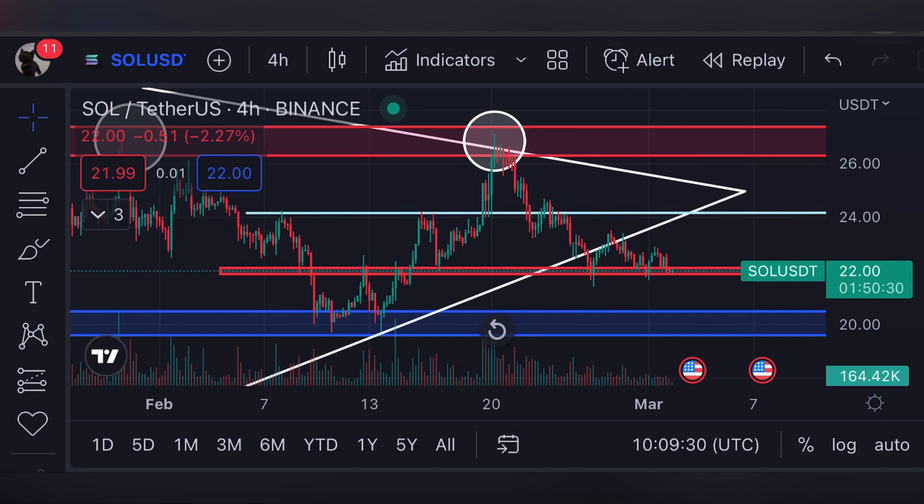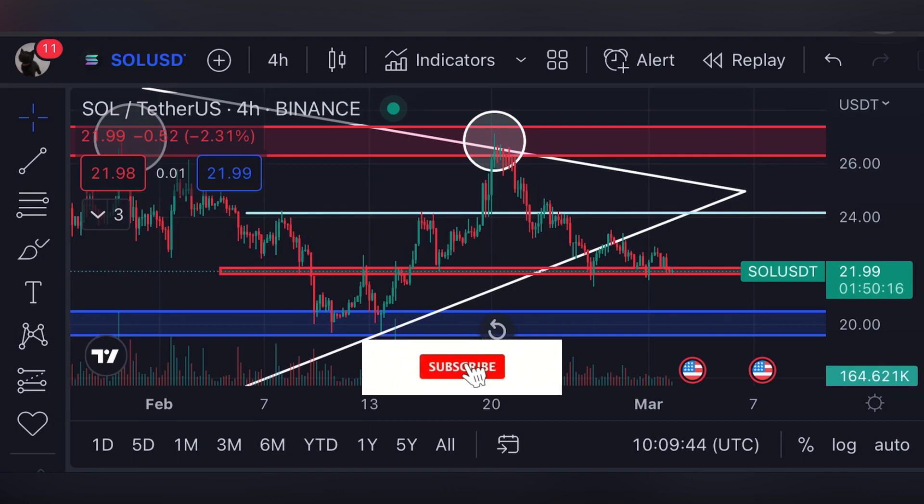Hello guys, welcome back to my YouTube channel. I hope you guys are doing well. Today we are going to do the technical analysis of Solana and I'm going to let you guys know about the next price targets. Stay with me till the end of this video, and if you want to see these updates every single day, make sure to hit the like button and subscribe to my channel.